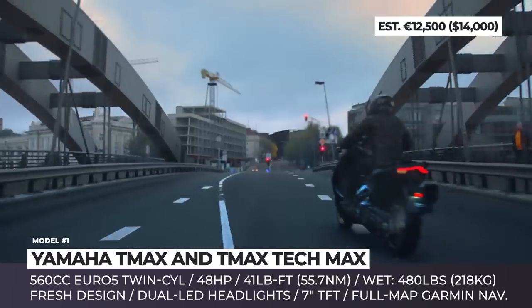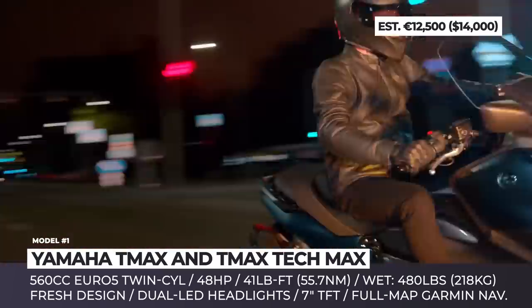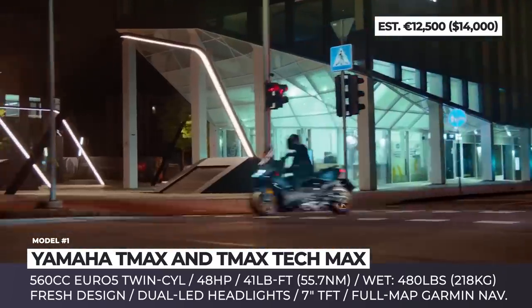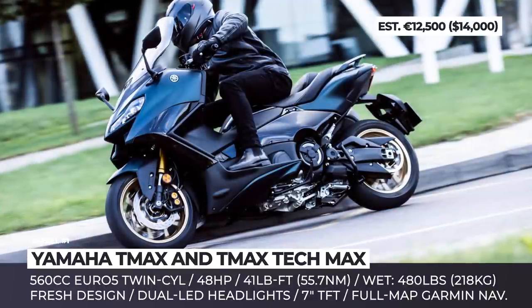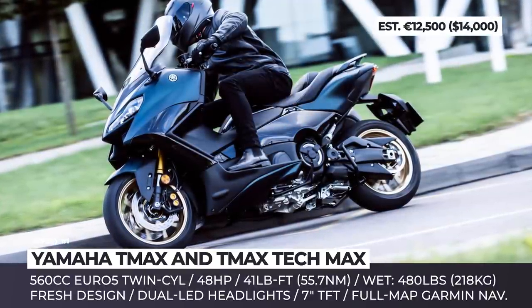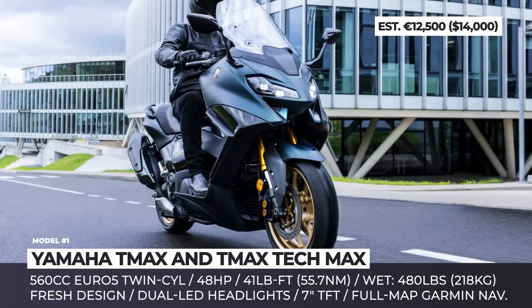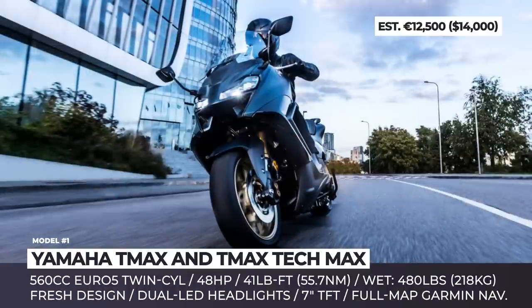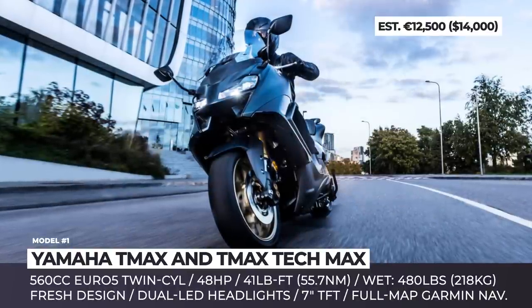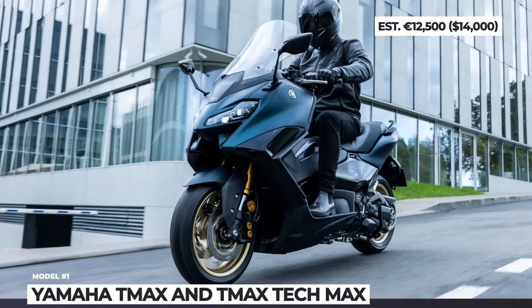The new T-Max keeps the usual chassis setup with a 41mm telescopic fork and a linkage-type rear monoshock, but both of them get revised settings. The redesigned 10-spoke wheels feature spin-forging tech; they become lighter and get fitted with newly developed Bridgestone Battlax SC2 tires. The Euro 5-compliant 48hp 560cc twin-cylinder is unchanged, but its ride-by-wire throttle is slightly adjusted.